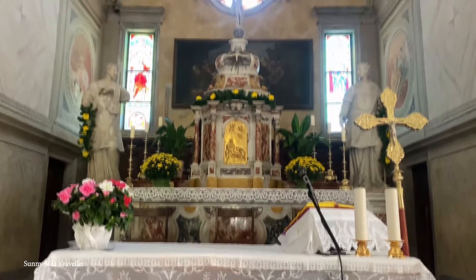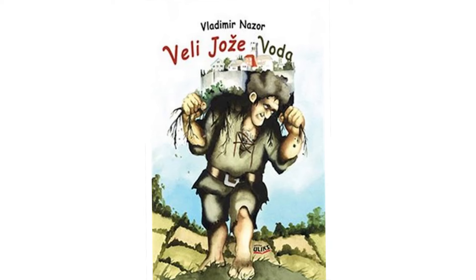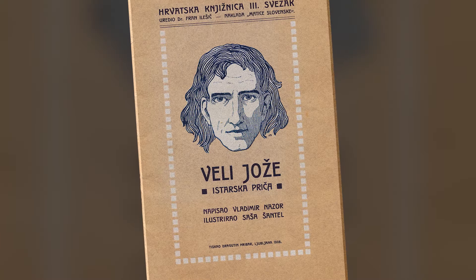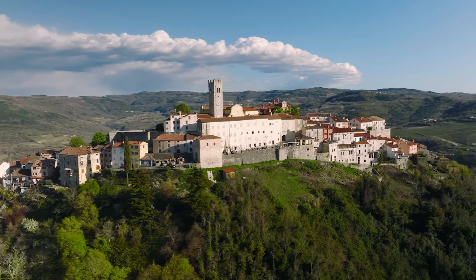Motovun is also celebrated in Istrian culture as the home of Vallejose, a gentle giant from the stories by nationalist writer Vladimir Nazor. This character, rooted in local folklore, symbolizes the Croatian struggle for equality with the potentially dominant German and Italian communities in the early 20th century.